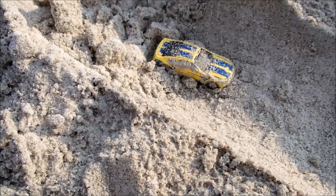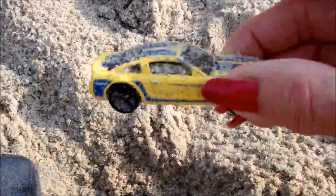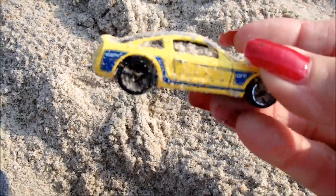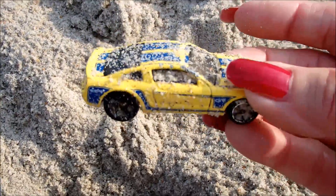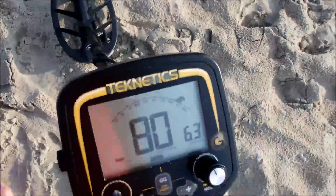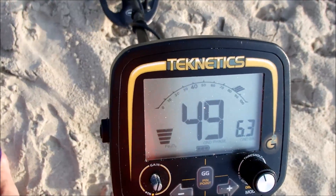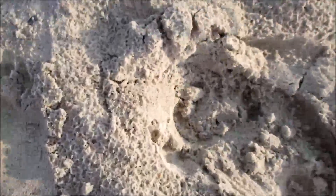Alright, and look what's in here — got me a little car, a little matchbox car. Looks in really good condition too. How about that? This is the same area as the other car — let's get it.